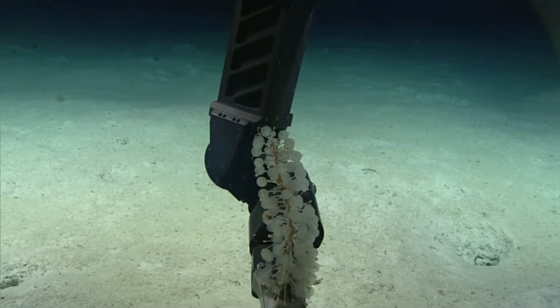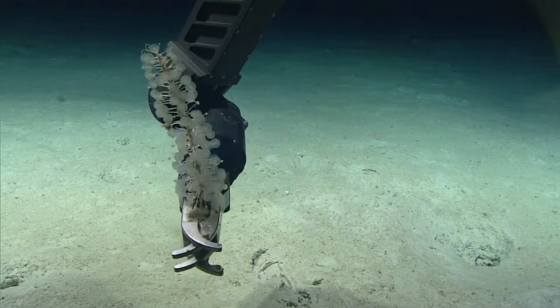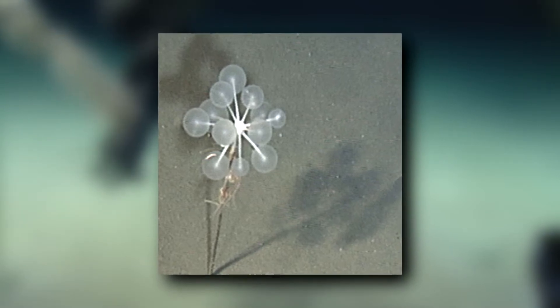These sponges were originally described by science in 2006, though they were known before this. The US Navy believed they were deep-sea underwater Russian listening devices until they were discovered to be animals.